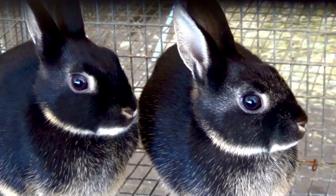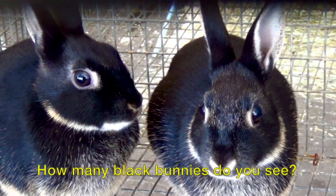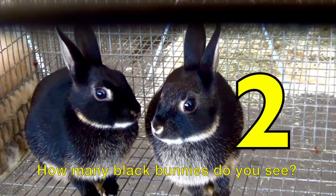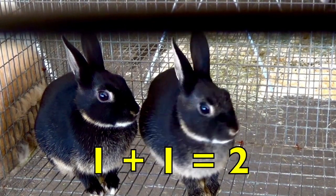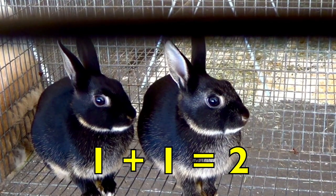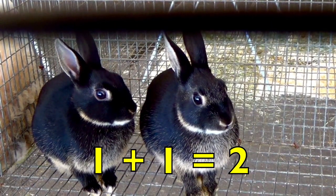Boys and girls, aren't these the cutest little black bunnies you have ever seen? How many black bunnies do you see? Yes, two. A math equation looks like this: one black bunny plus one more black bunny equals two black bunnies. One plus one equals two.